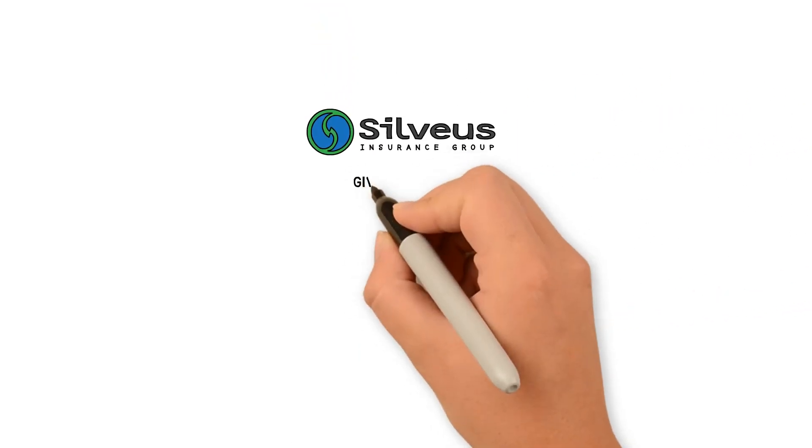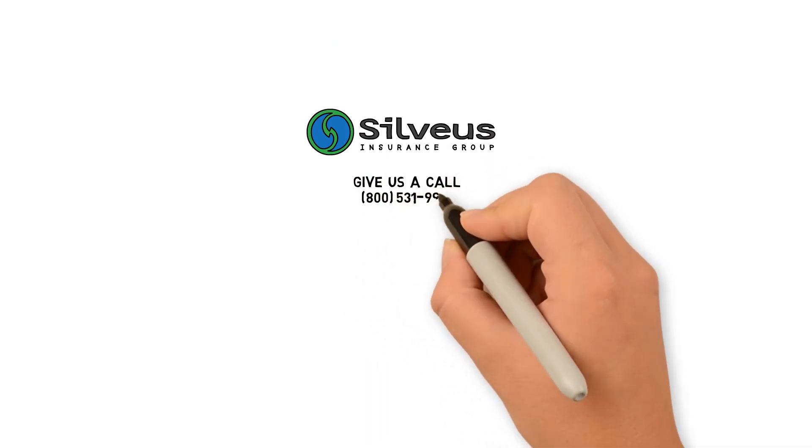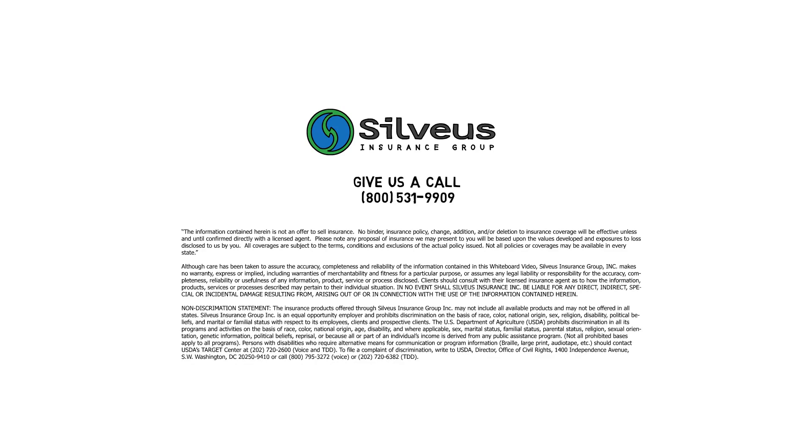There's no reason to gamble on the weather anymore. Let a Sylvia's agent prepare a custom recommendation for you. Let us show you how API can help you cover your hive.